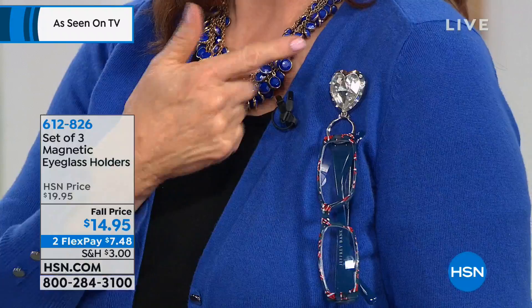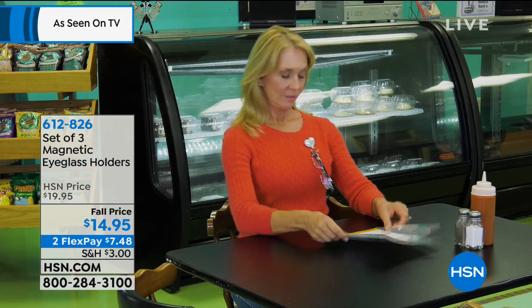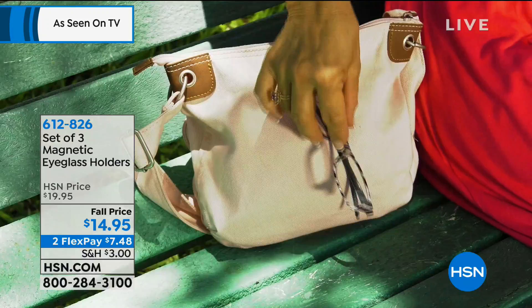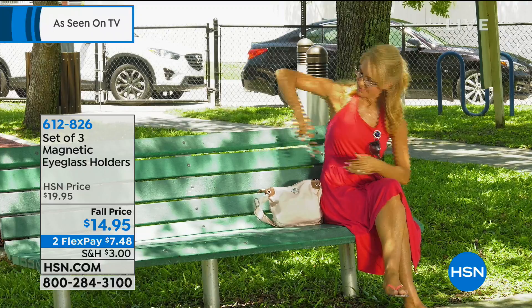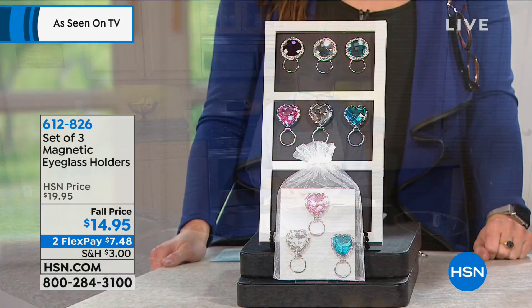You can hang it on your pocketbook — or kids can put it on their backpack so glasses don't get crushed or broken. In the past, all you had was an ugly lanyard that made you look like a grandma. But now you have a beautiful piece of jewelry that holds your glasses. We have the round — your choice of blue, clear, and purple — and the hearts in pink, clear, and blue. You get all three for $7.49 per payment.